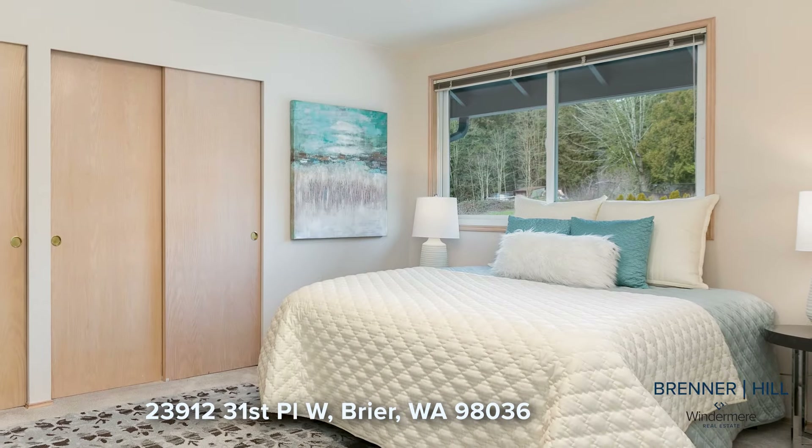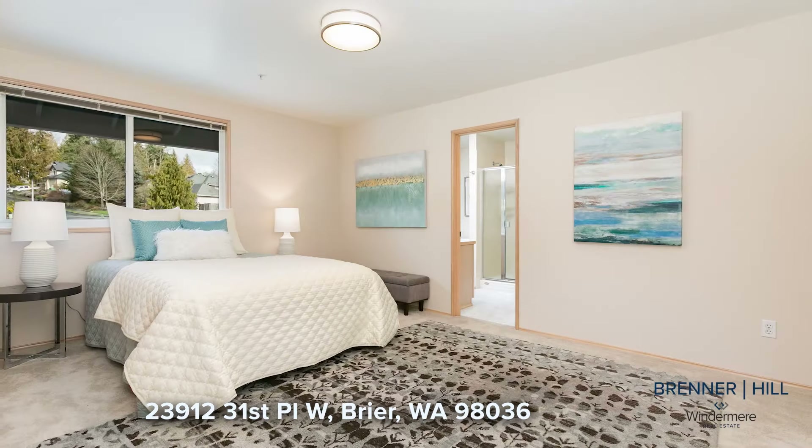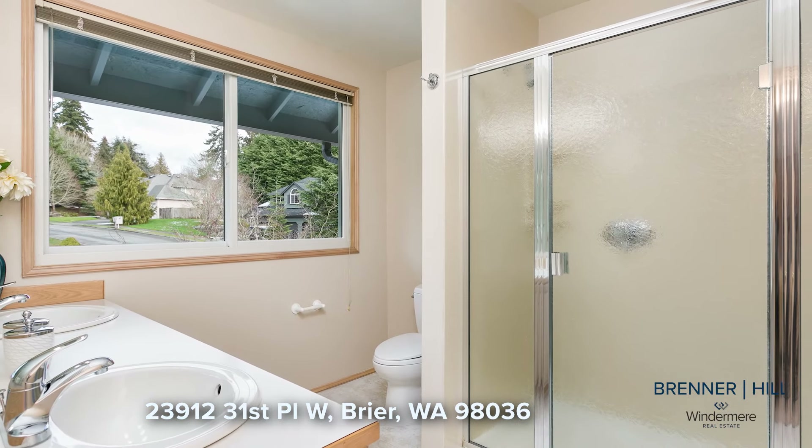The home's upper level boasts a sought-after layout that comprises four bedrooms. The generously proportioned primary bedroom features an ensuite that boasts a large walk-in shower and dual sinks for added convenience.